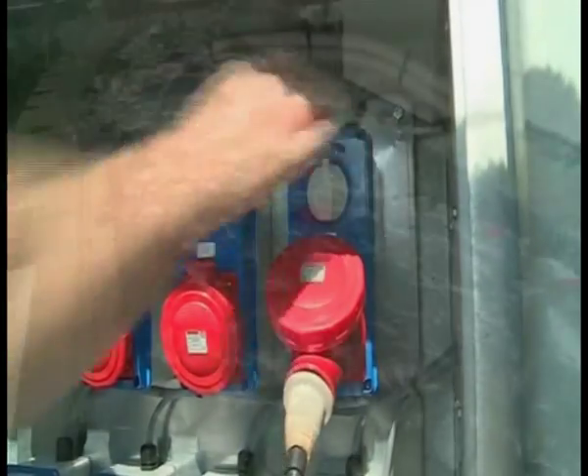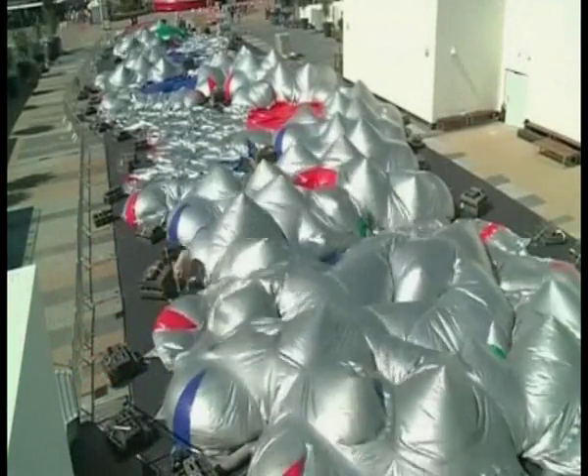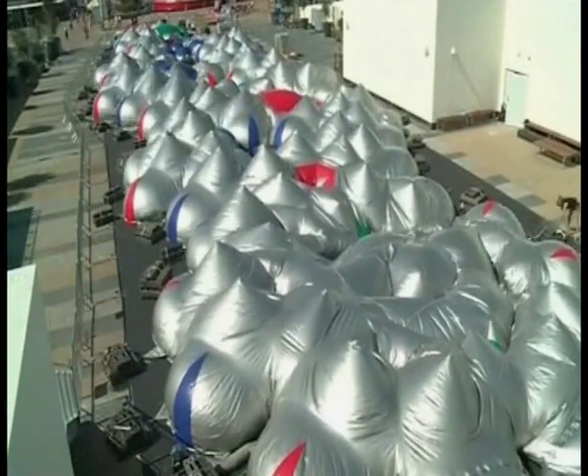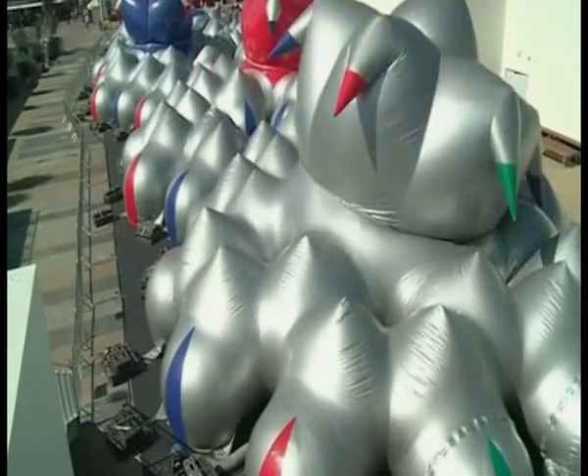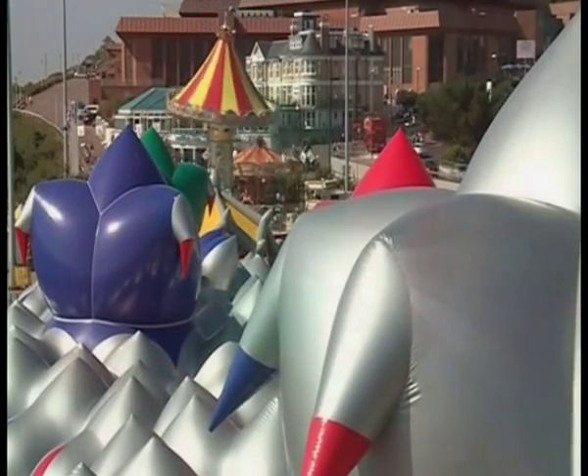If the Martians landed at Bournemouth Pier to run a bouncy castle concession, it would probably look something like this. But if you thought the outside looks otherworldly, try the inside.